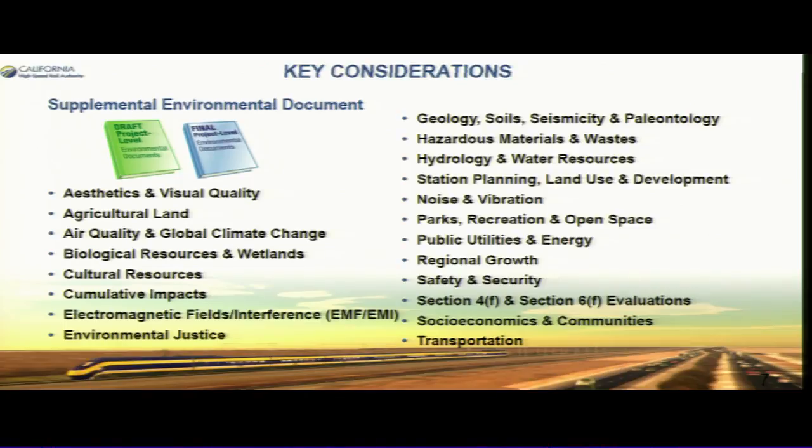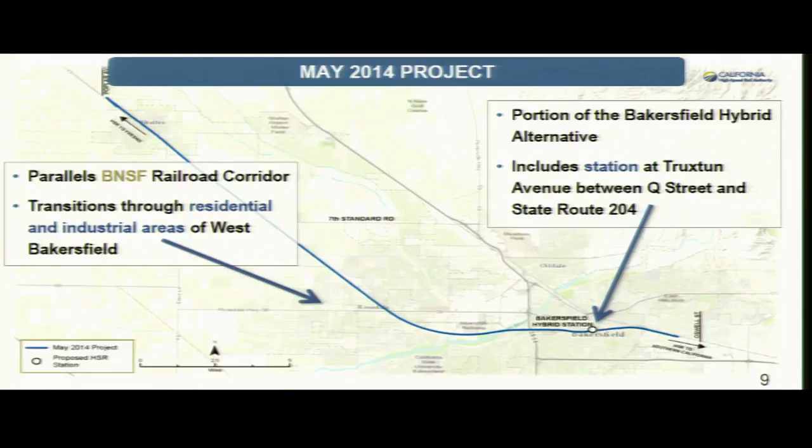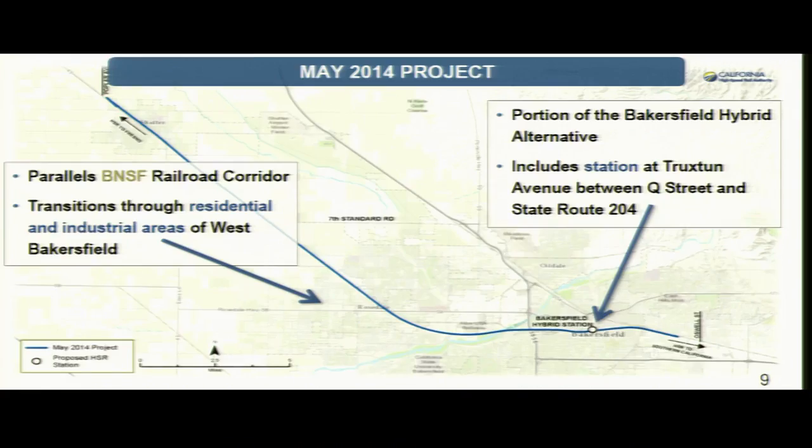There are some key considerations you'll see in the document from very extensive studies that we had to do. I want to talk about the locally generated alignment and compare it to the existing hybrid alignment that was in the original document.